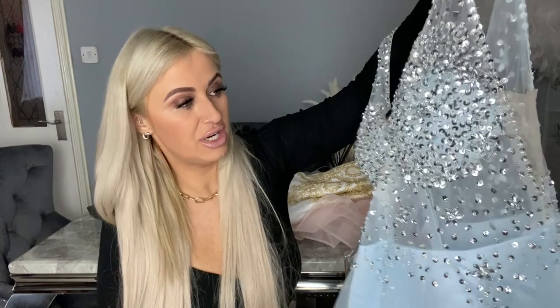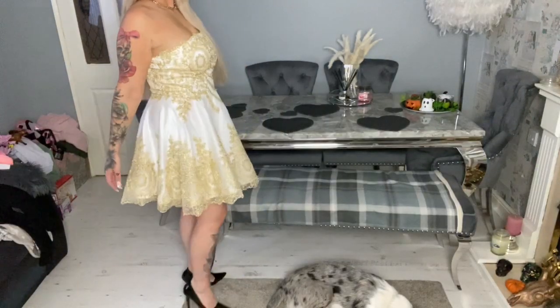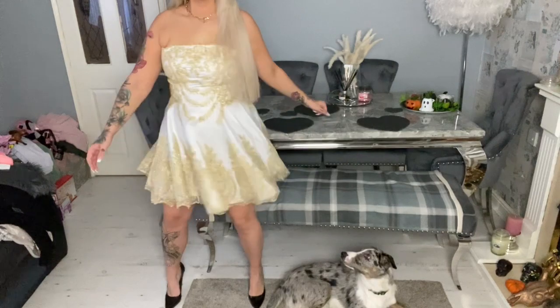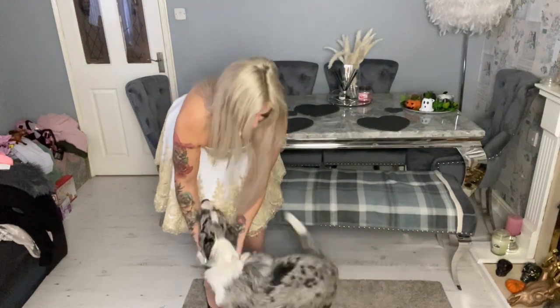I can't tell you how excited I am to try these on. I'm going to stop babbling and just go try them on! Oh my god, you guys, I am obsessed. I feel like an actual real-life princess. This is the first one on and it fits like a glove — it's perfect. It's also got a rubber banding around the top to stop anything falling. Let me show you the bottom half — I don't even want to take it off!